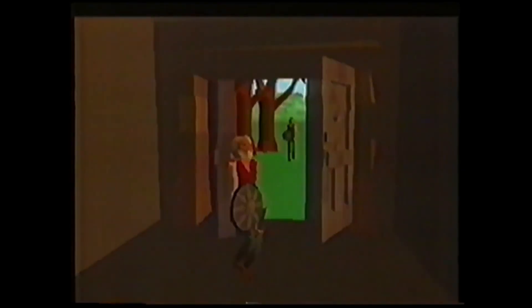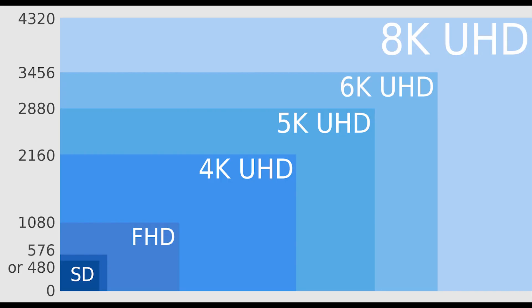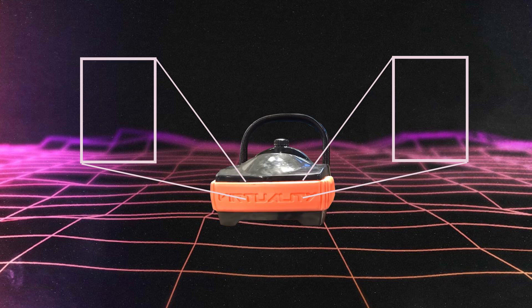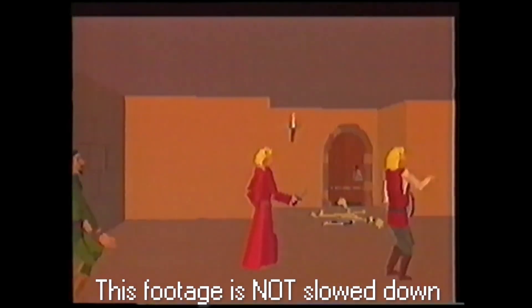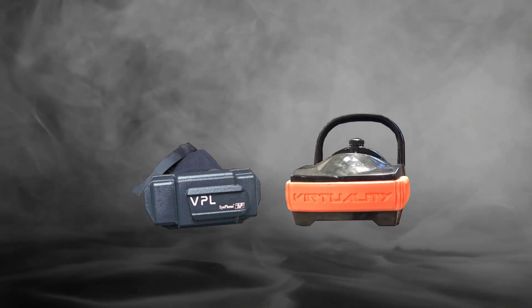The difference between back then and now is that modern headsets are actually good. The resolution on those early machines was super low — the iPhone had a resolution of 320 by 240 per eye, while the Virtuality machines were a little better at 276 by 372 per eye. These machines often got very low frame rates, sometimes in the single digits, which was likely not very comfortable. With performance like this, it's pretty easy to see why VR faded into obscurity for about 15 years.